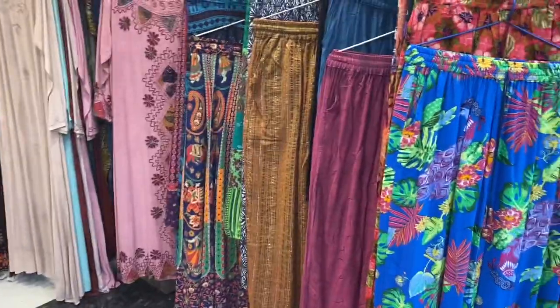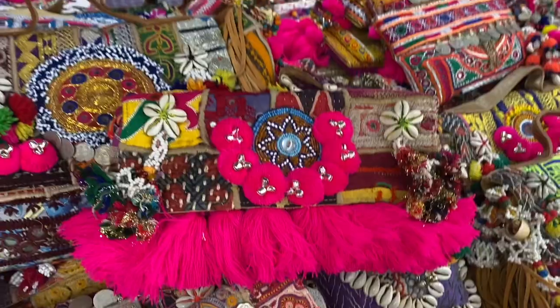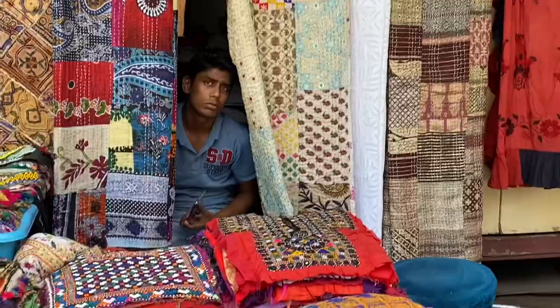Hi guys, welcome to my channel Funkiness with Bhavna. Today's video is exploring the Janpath Market but with a different twist. Those things you usually don't get to see, I will show them — those hidden treasures, shops, and bargaining skills. I will show you all the information about these things.